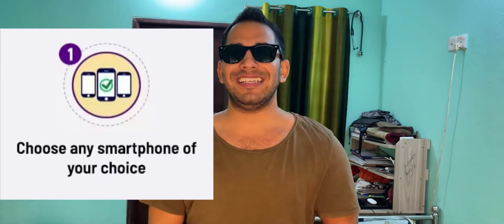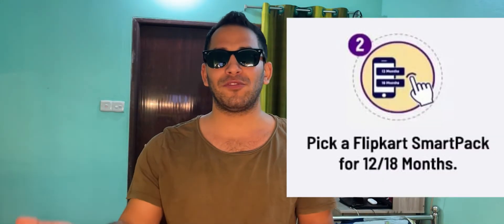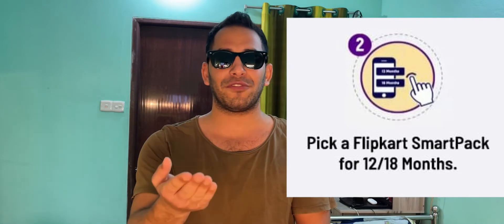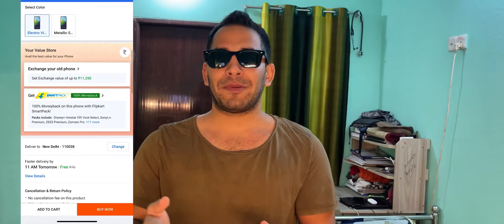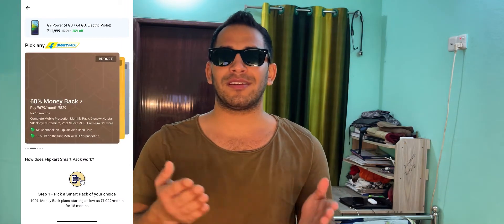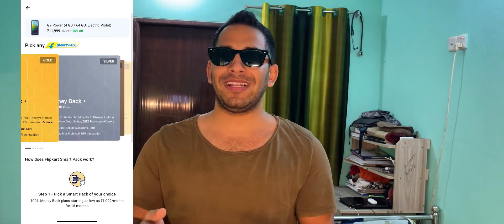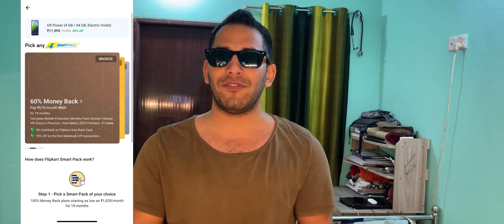Now let's see how the Flipkart SmartPak offer works. Number one: choose your favorite smartphone on Flipkart. Number two: pick a Flipkart SmartPak plan of your choice for a duration of 12 or 18 months. SmartPak is available in three plans — Gold, Silver, and Bronze — giving six options in total. Gold plan gives 100% money back, Silver gives 80%, and Bronze gives 60%.